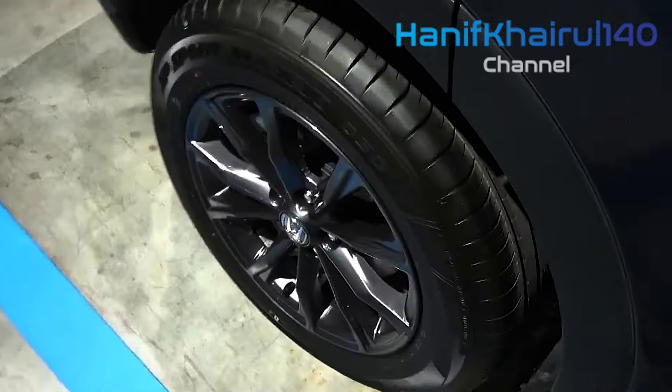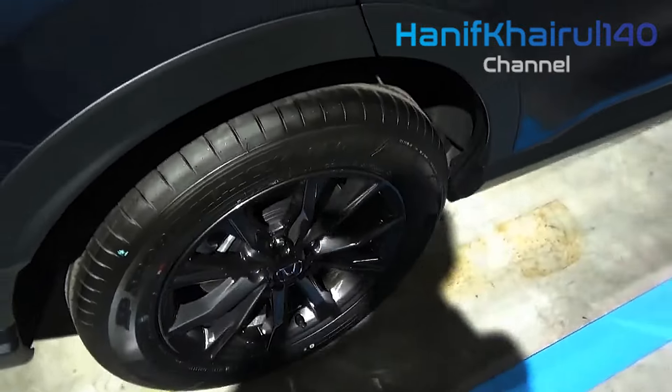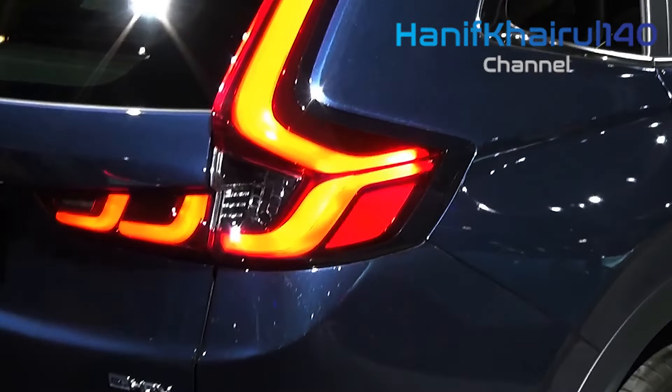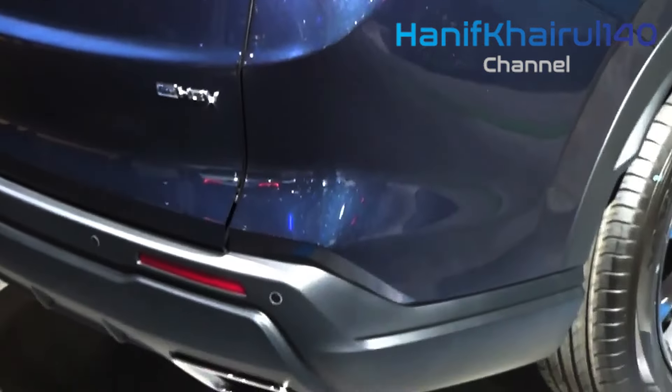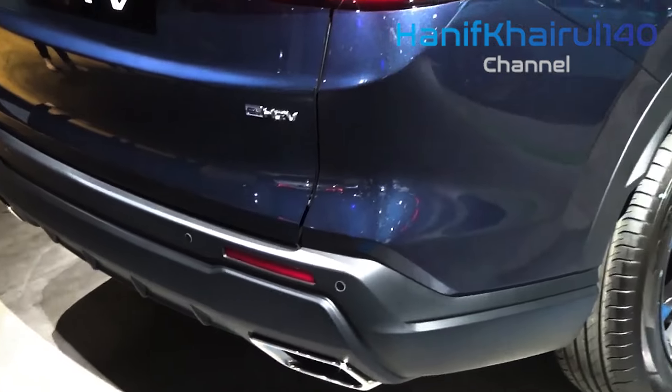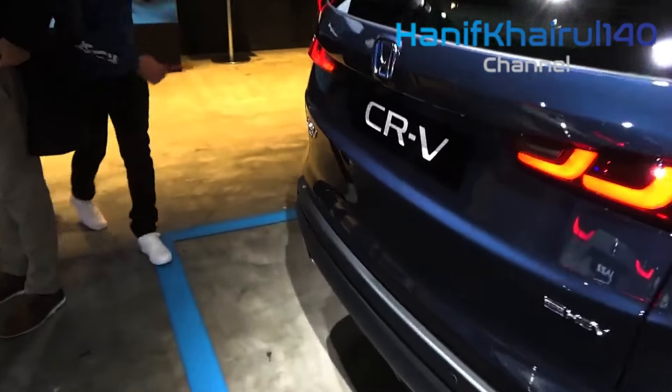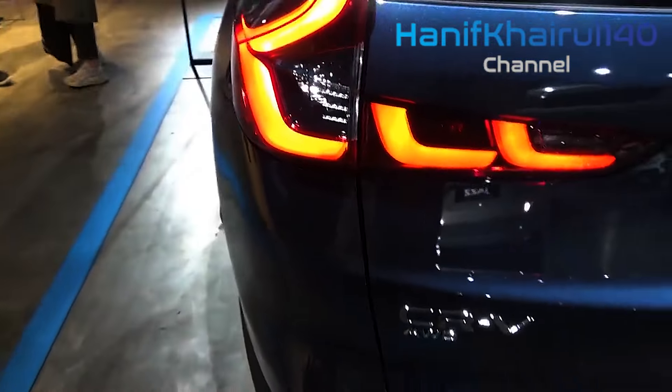The all-wheel drive configuration is efficient as well, notching a 37 mpg combined rating. The hybrid powertrain accompanies all versions of the CR-V with Sport in the name, with the CR-V hybrid lineup comprising Sport, Sport L, and Sport Touring trim levels.